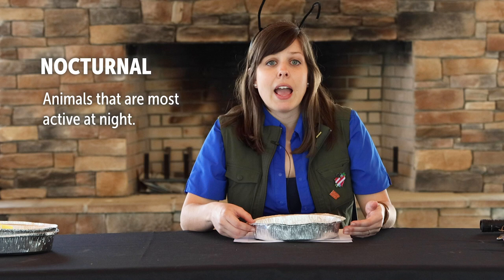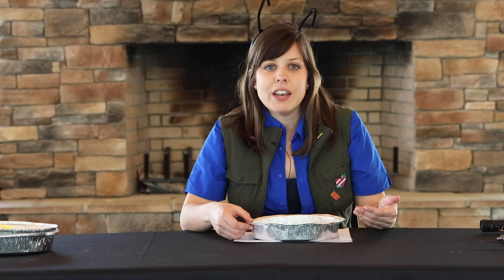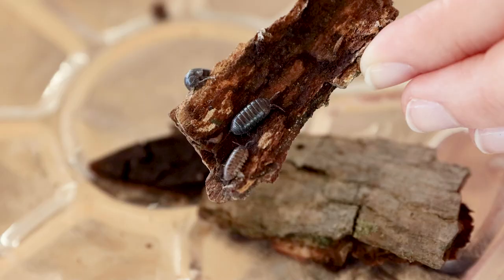You may be familiar with other nocturnal animals like owls, bats, or opossums. These animals too are awake and looking for food at night. Your yard, flowerbed, or garden are actually perfect habitats for pill bugs because they offer plenty of places to hide and plenty of food to eat.